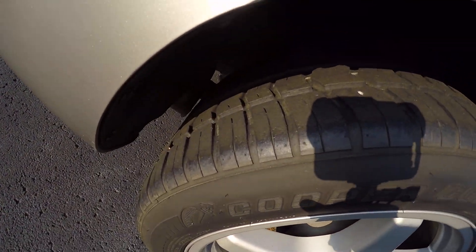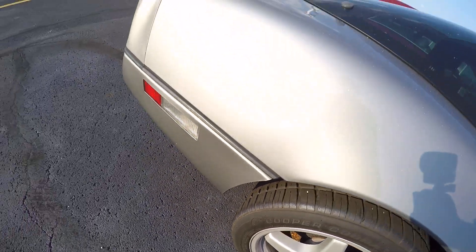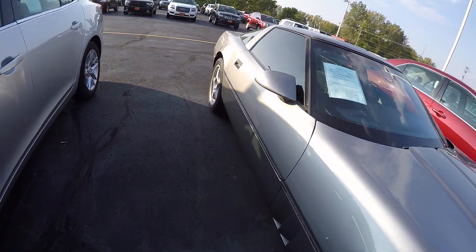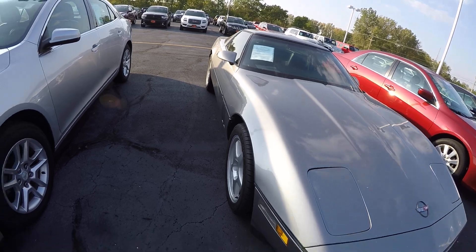Here showing the back tread still has excellent tread on it as well. Once again, this is a 1984 Corvette.